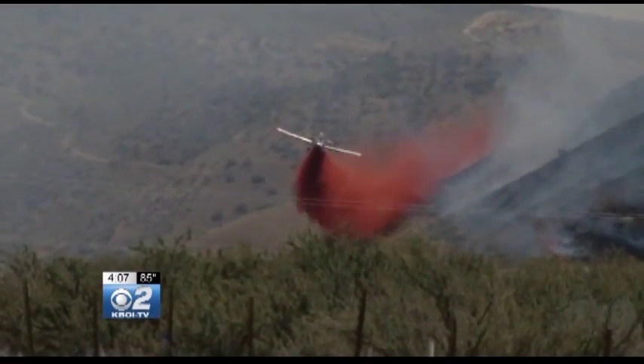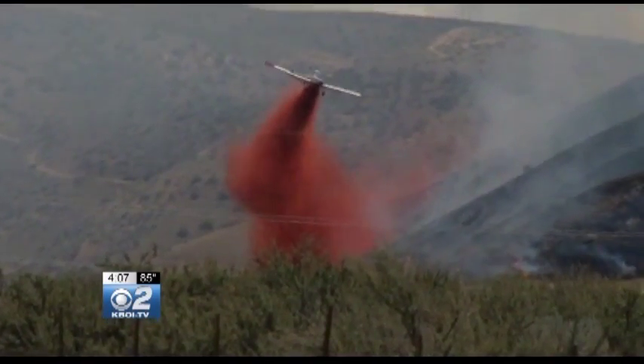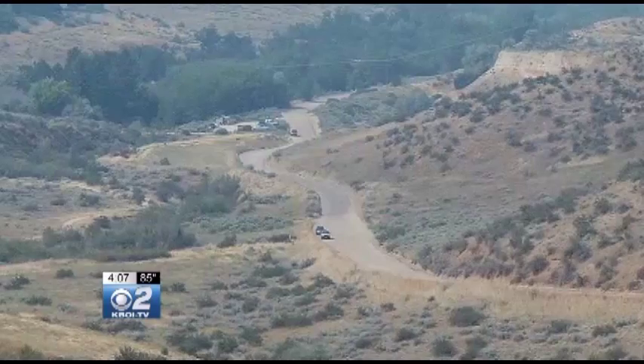And the shorter the name, the better, because it's going to be written over and over in endless reports. One of the most famous Foothills fires in recent memory was called the 8th Street Fire — because it burned right off 8th Street.